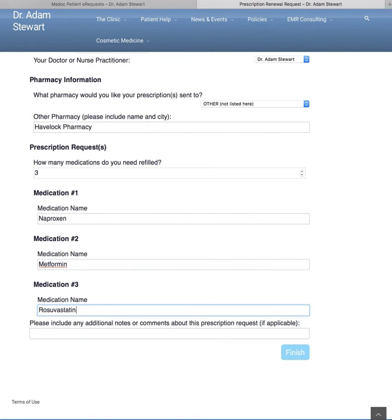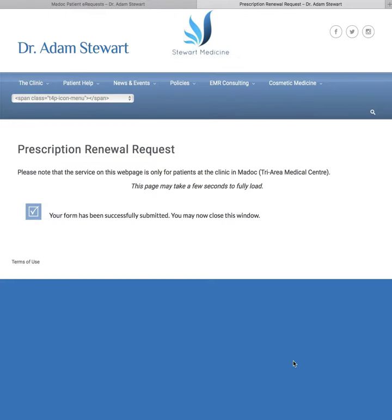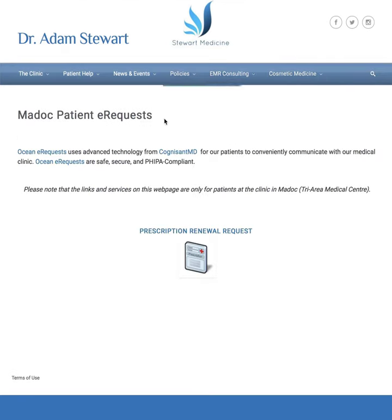There's also a space for additional comments — you might say, for example, 'please fill before November 20th.' This is a place where patients can put in additional information. Patients then click Finish, and it says the form has been submitted successfully and you may now close the window. On our end, we receive this request — there's no need for patients to call in and get busy signals on the phone line. This is just another option for patient convenience.